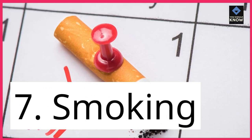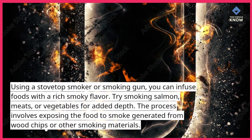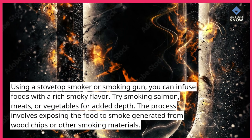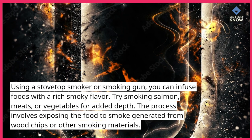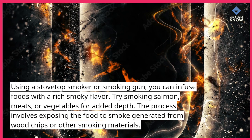7. Smoking. Using a stovetop smoker or smoking gun, you can infuse foods with a rich smoky flavor. Try smoking salmon, meats, or vegetables for added depth. The process involves exposing the food to smoke generated from wood chips or other smoking materials.